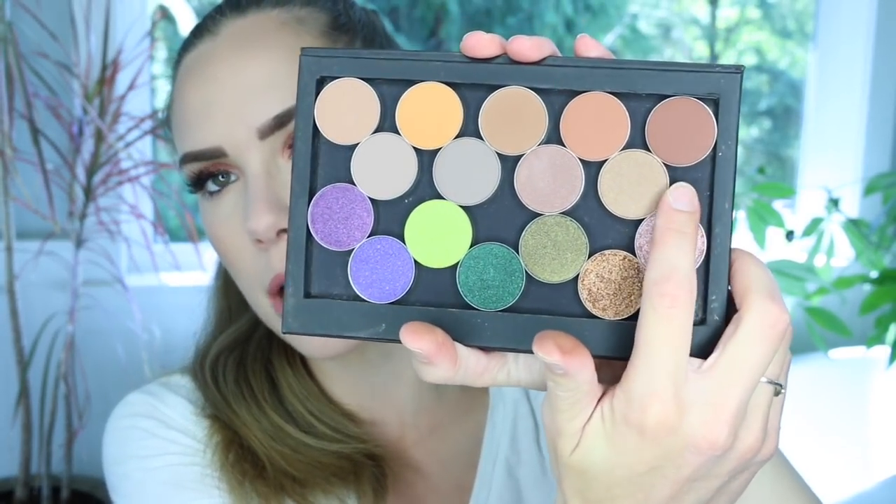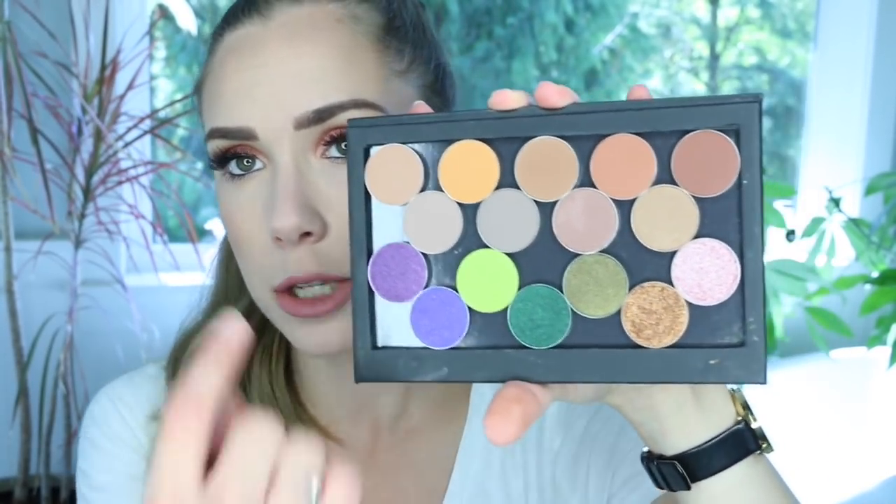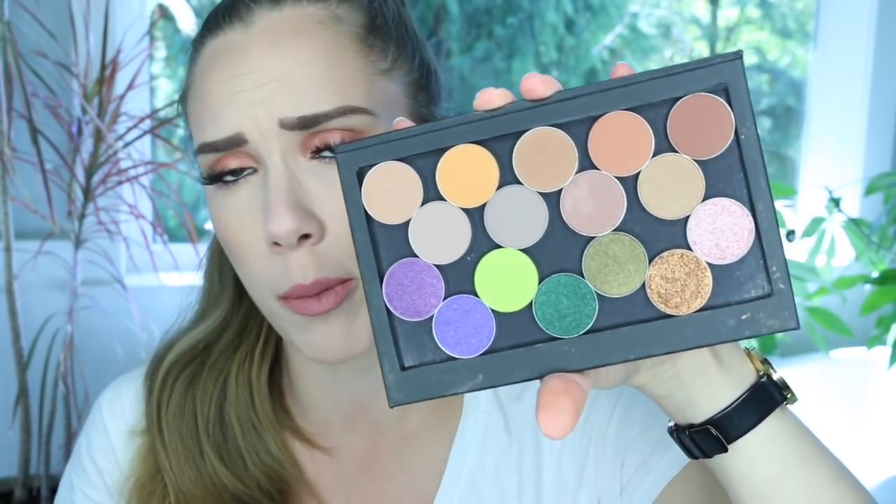The next one is Cabin Fever, and if I had to compare it to something I'd say it's almost like Coco Bear but a little bit deeper and a little bit less orange. When I look at them side by side it looks a little bit more brown. So that's the top row — a lot of really nice neutrals. You could use those all in your crease or on the lid.